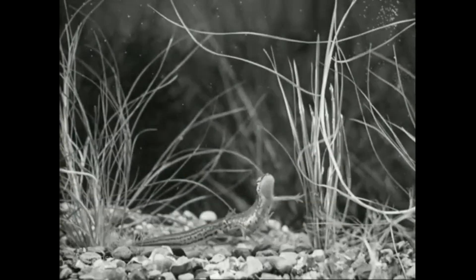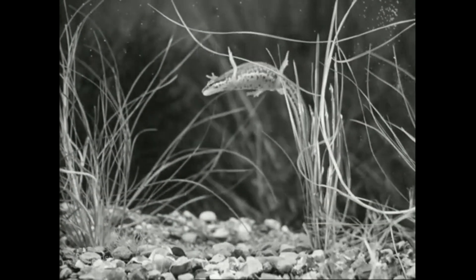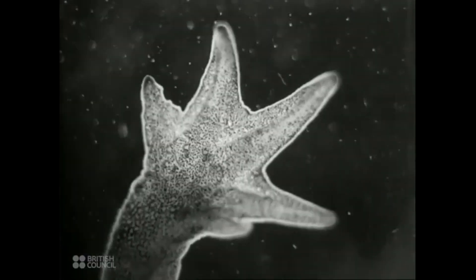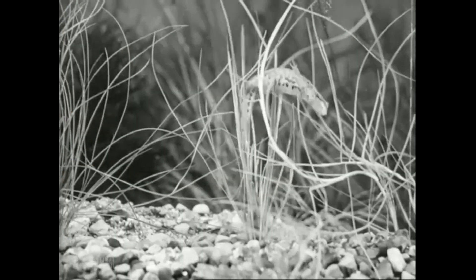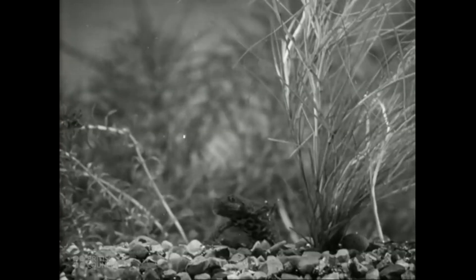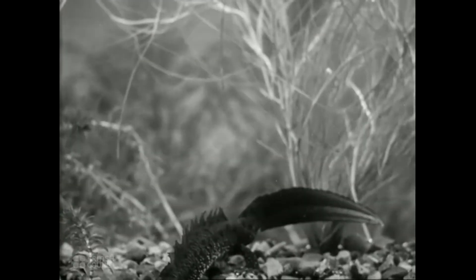Much smaller and slightly different is the palmate newt. You see the female here. And this is the smaller male with his almost webbed foot. Larger than either of the other kinds is the crested newt. The female, as you see, has no crest. But the male has two fine crests down his head and back and along his tail.